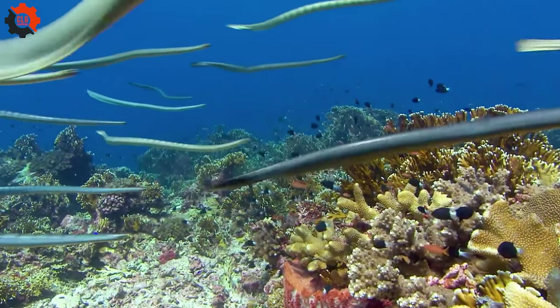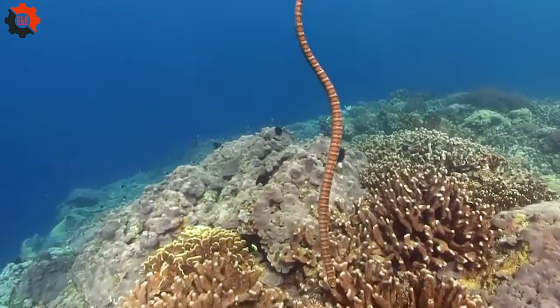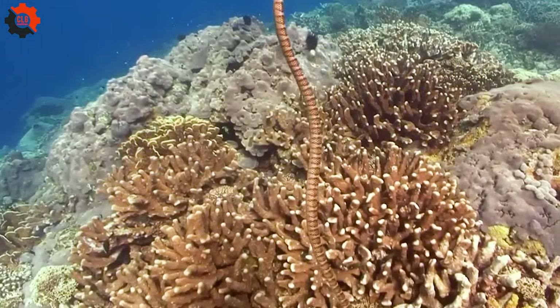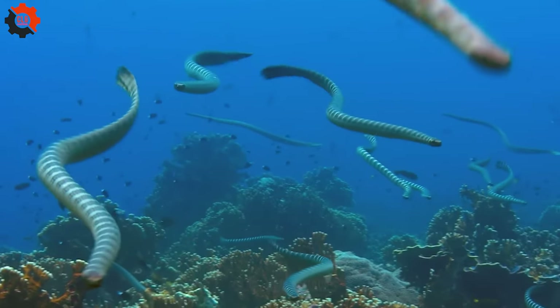Snakes possess remarkable adaptability, thriving across diverse habitats with special abilities. They can adjust to varying climates and terrains, showcasing their versatile survival skills in nature's myriad environments.